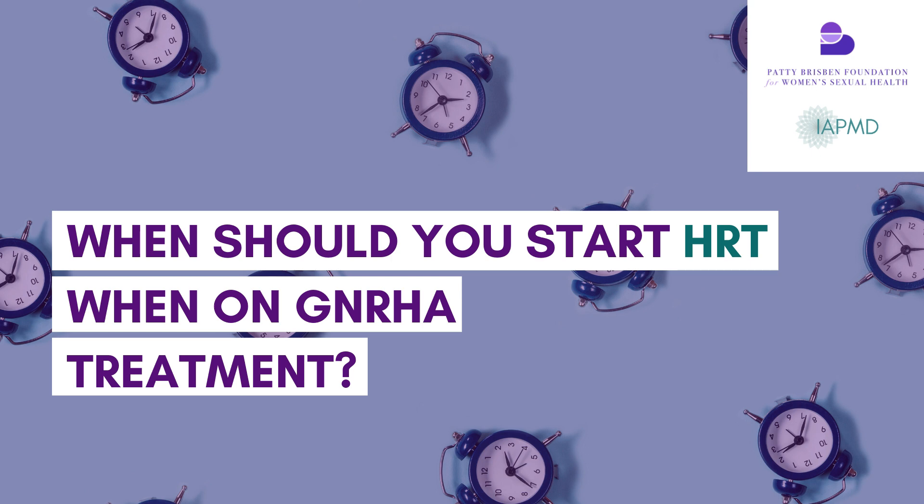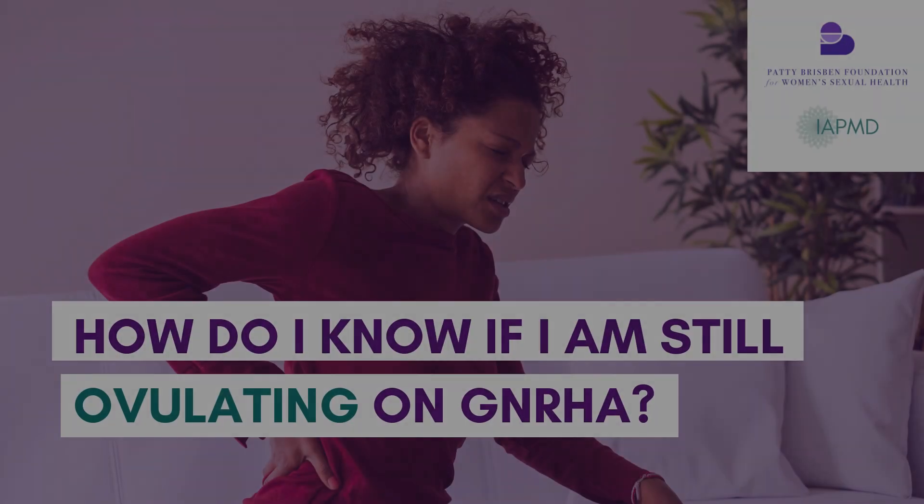Regarding HRT add-back during chemical menopause: for managing PMDD, once relief is seen there is no reason to delay add-back therapy. There's an argument to hold add-back to see if pure suppression relieves symptoms first, and once relief is gained, that's usually when people look into add-back.